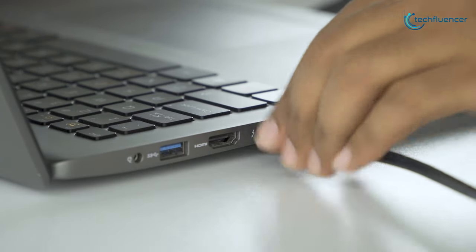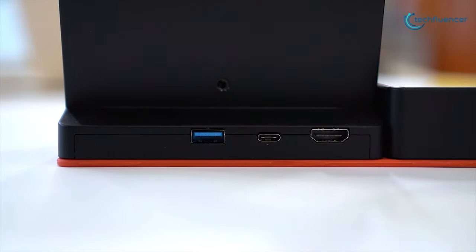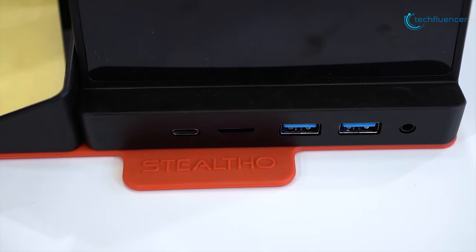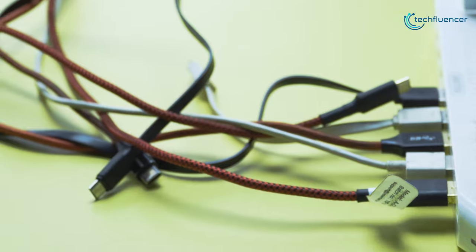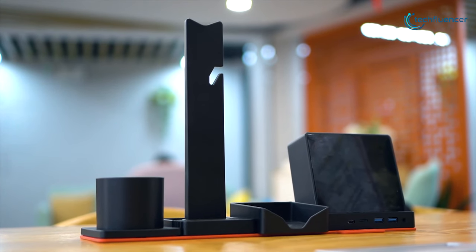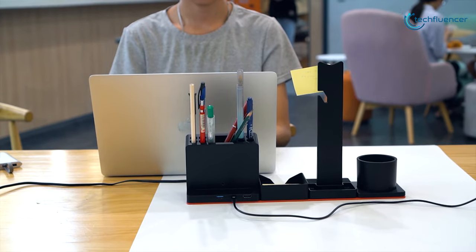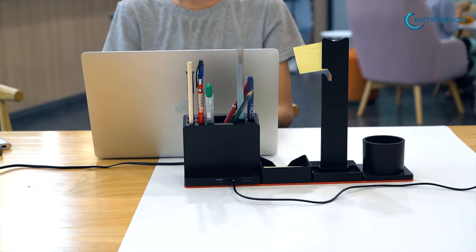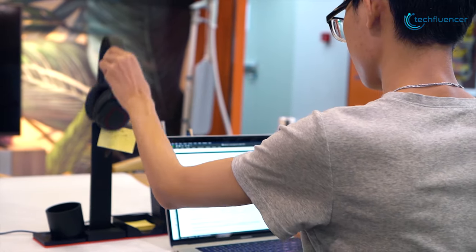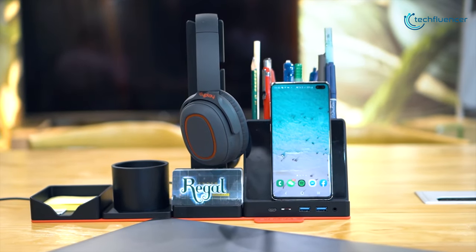Thunderbolt 3 is the current standard for high performance connections, but with various types of USBs still common, plus a range of different monitor plugs, putting everything together can look daunting. A Thunderbolt 3 dock is the easy solution — a single box that allows you to link all your peripherals together. Today we have the best 5 Thunderbolt 3 docks that you can get in 2020.